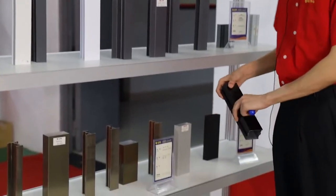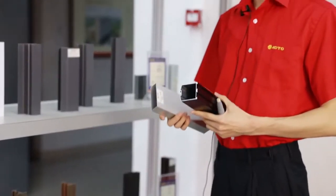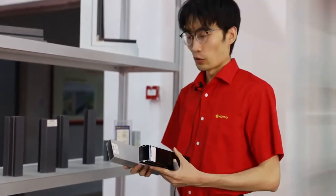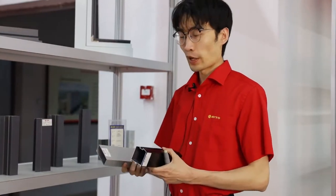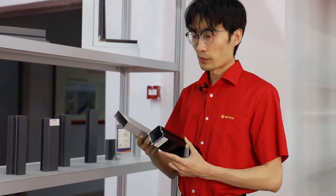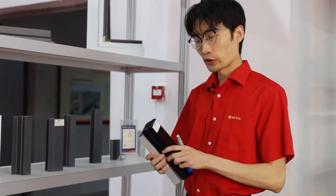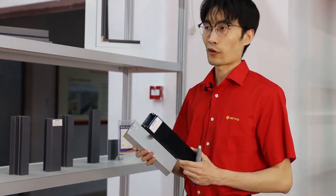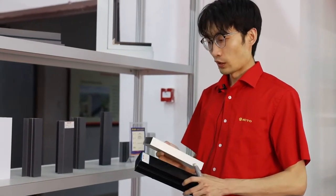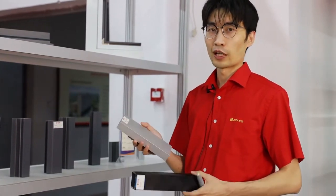For our second product, we can do anodizing. Anodizing is one of the most popular surfaces in the world. We can do anodizing black, anodizing champagne, bronze, silver, matte silver, and matte black. Anodizing black and bronze are the most popular surfaces in the Southeast Asia market, and anodizing matte and silver are the top sellers in Latin America.